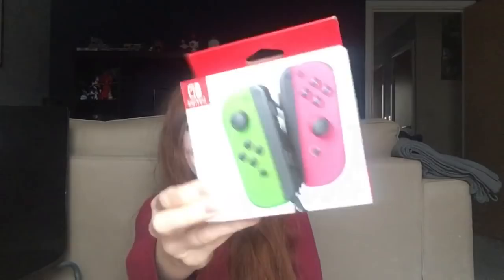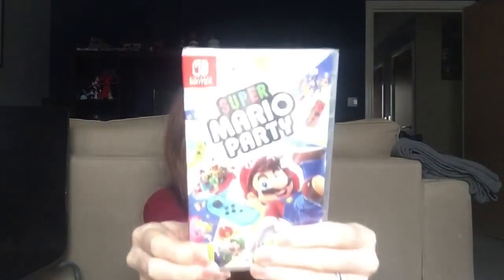Hello everyone, it is Children in Need day and I've got some very exciting things to open. This one has the sender written on the front — it says Nintendo UK. And it is — I can't quite believe this — a Nintendo Switch, a set of limited edition Joy-Cons, and Super Mario Party. I am so, so happy to win this.